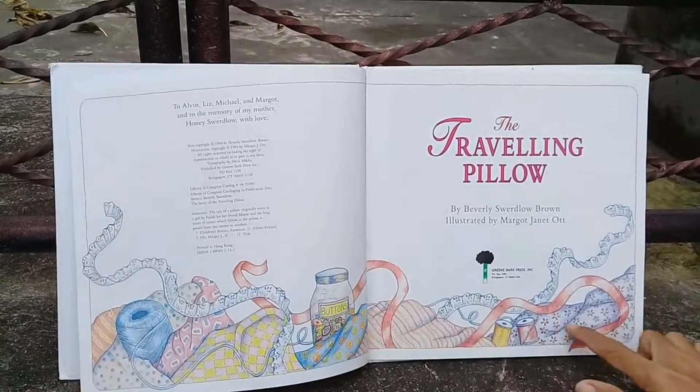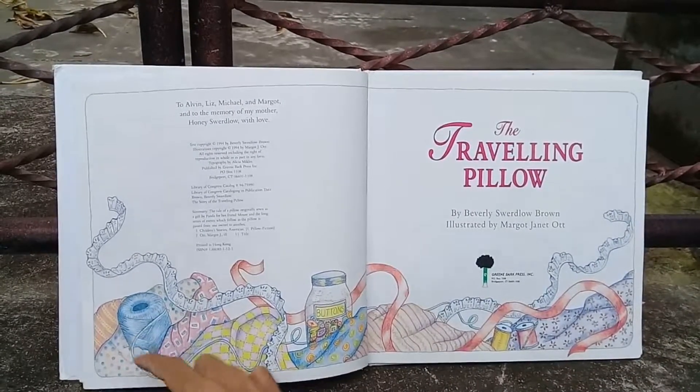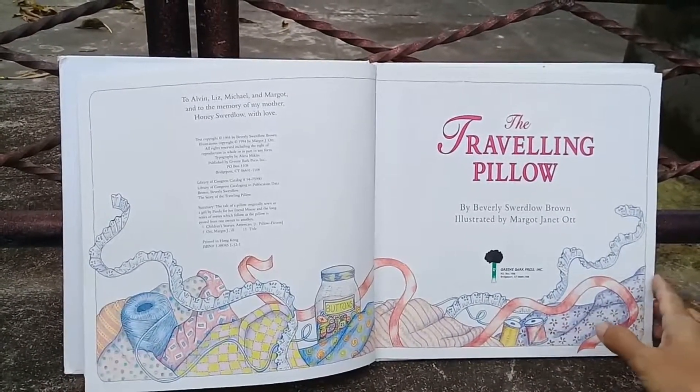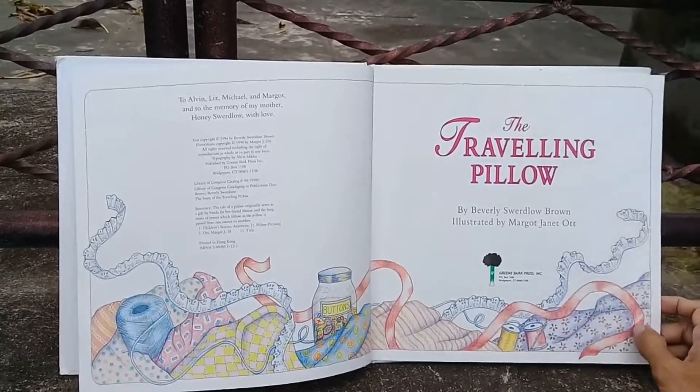Look at these materials — can you see this? That's right: yarn, scrap materials, buttons, ribbons, and a needle. I think this is the material that we need to make a pillow.